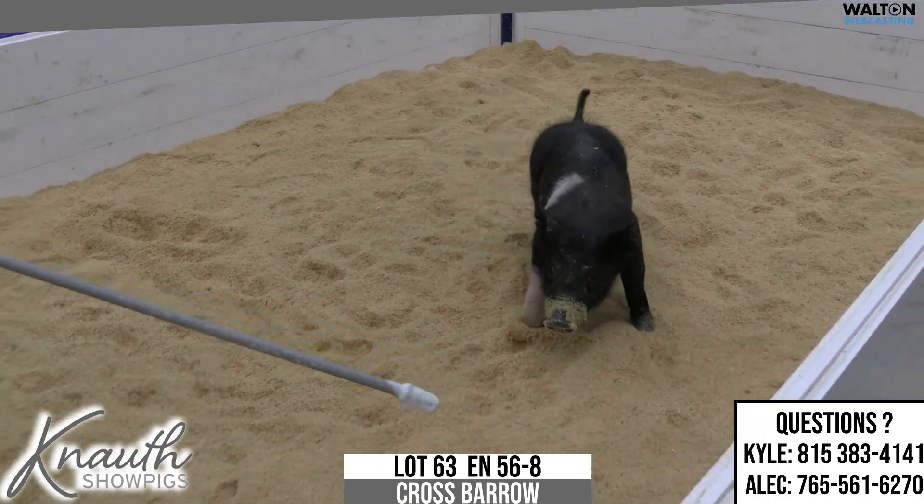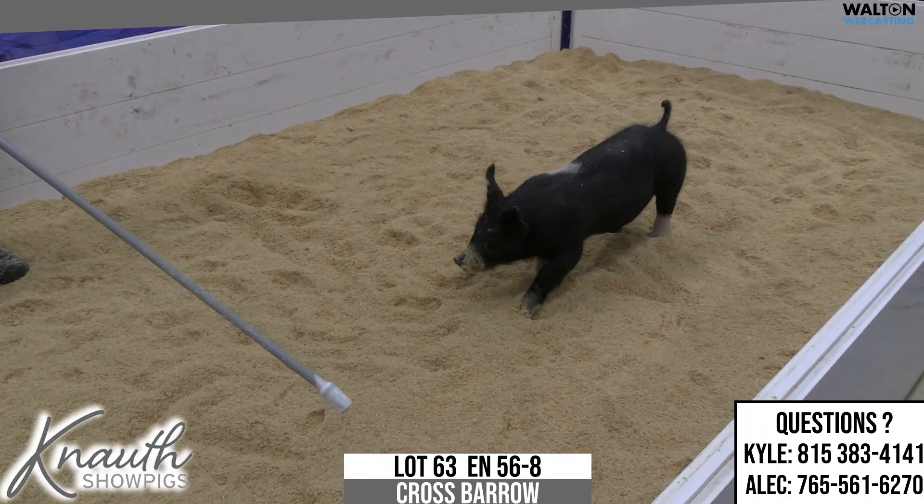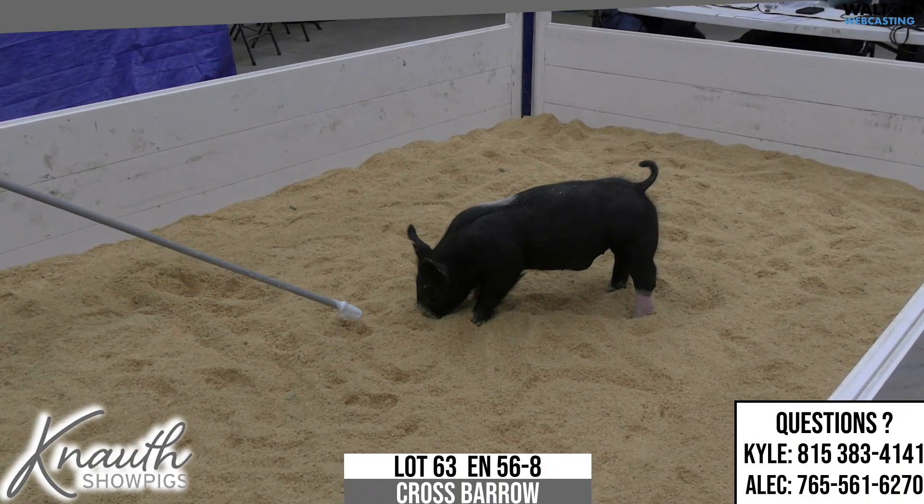Crossbred Barrow, Lot 63, Ear Notch 56-8, Turn and Tricks on 76-6 Plate Cool.